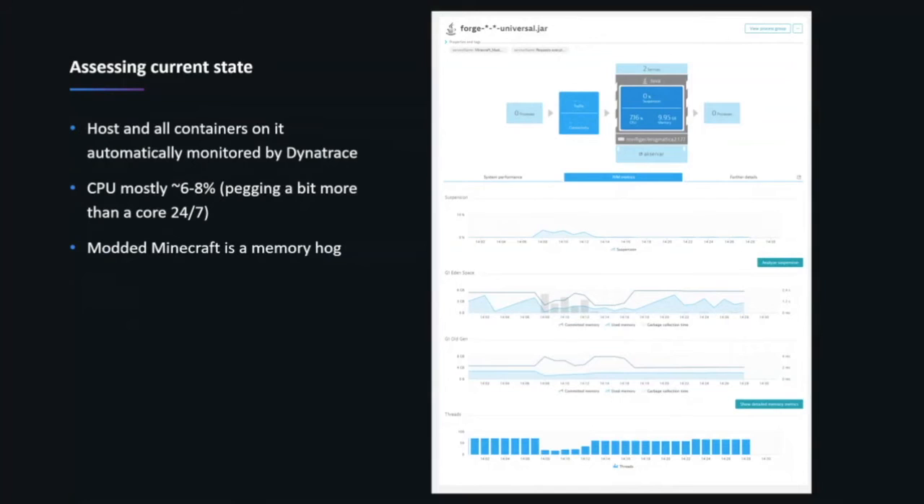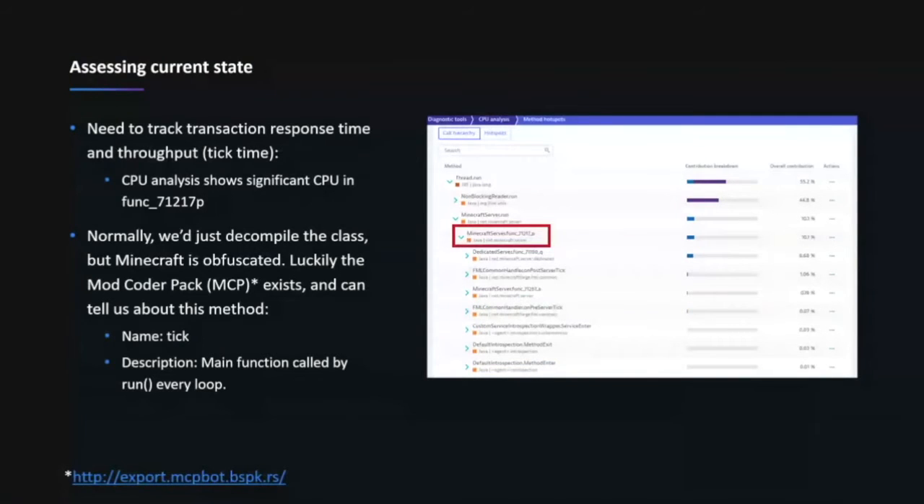It was single-threaded, so it wasn't being distributed across all the cores — great observation. It will occasionally use more than one core because some things run outside of the main tick thread, but for the most part it's the main tick thread that uses all the CPU time. The next thing I wanted to do was actually understand how long a tick takes. This is fascinating with something like Minecraft because — just like commercial off-the-shelf software — we're not going to have access to the source code.